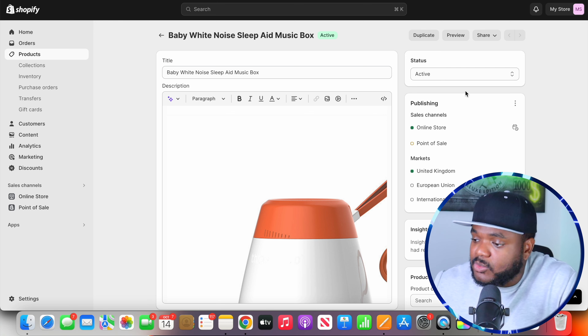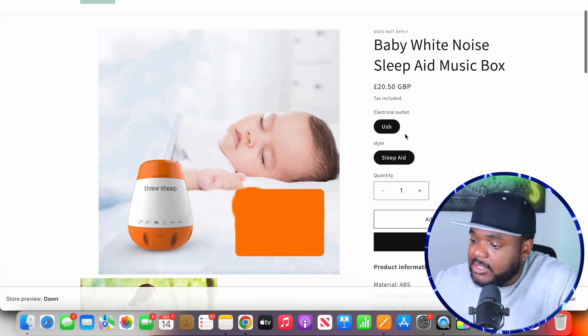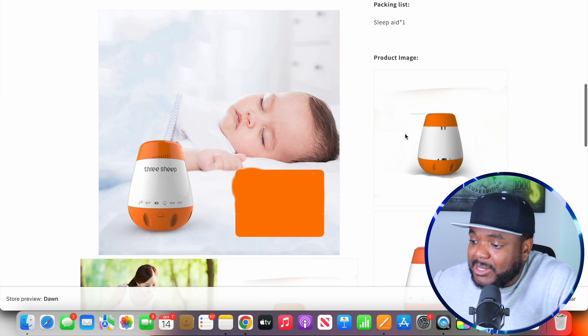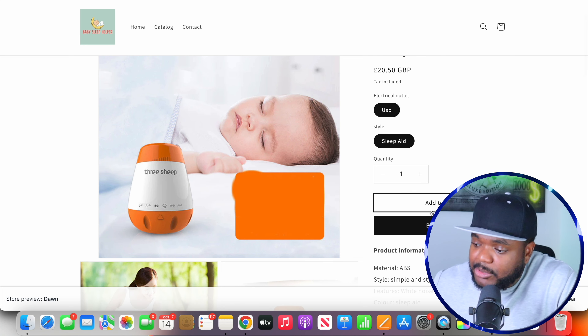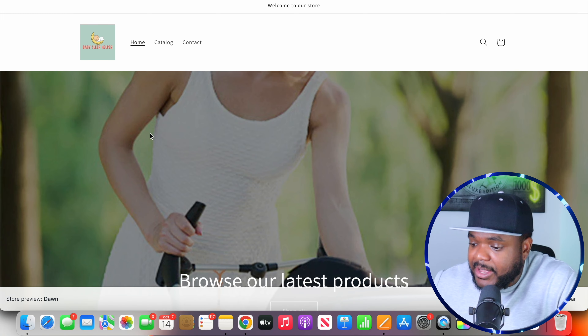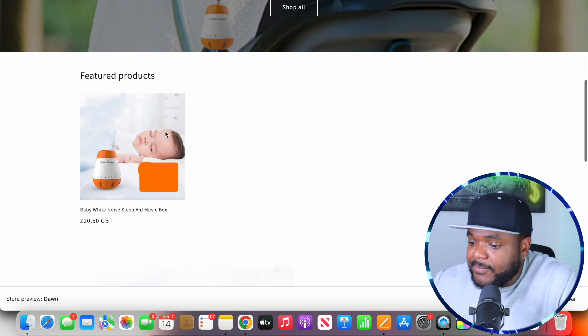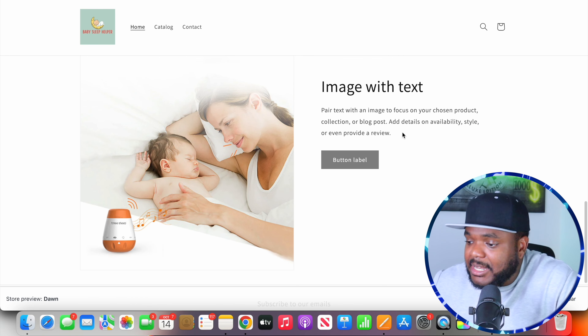The product has now been loaded onto our Shopify store. Let me go and look — and right there, one product has been loaded onto my Shopify store. If I click into it, this is what the backend looks like. I'm going to be able to make any changes here directly on Shopify, and I'm going to be able to make changes directly on AutoDS as well.